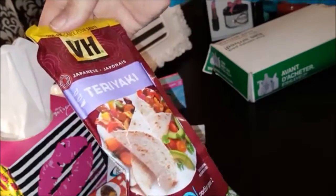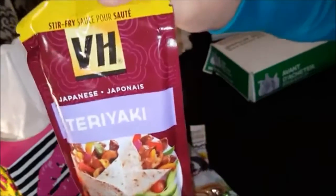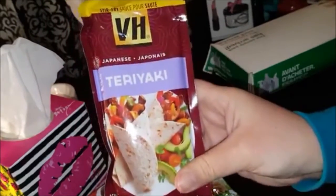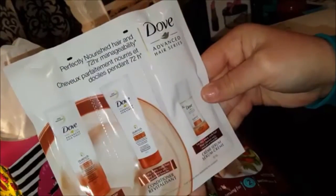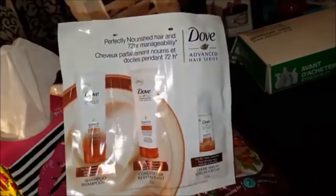There is some roasted peanut dark chocolate superfood. And — wow, okay — this is nice: VH teriyaki sauce, enough for a serving of two. I've never tried VH sauces so I will definitely give this a try, and teriyaki, I love teriyaki!